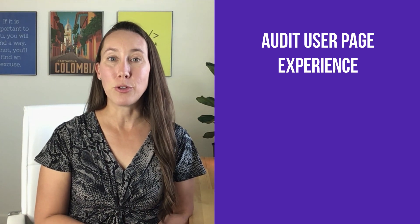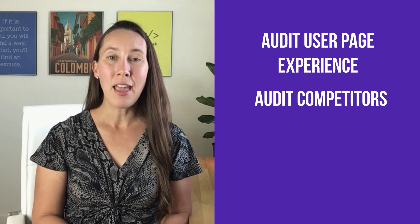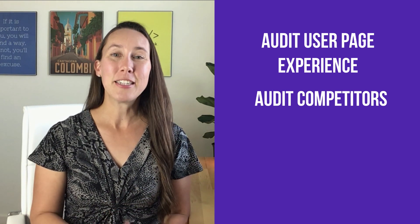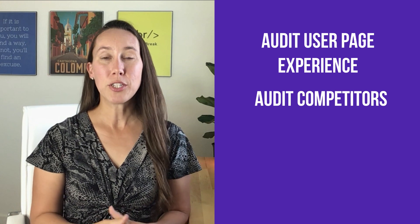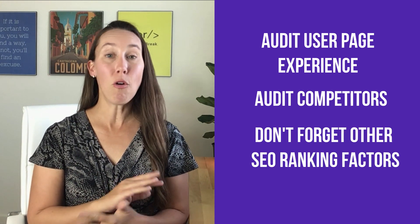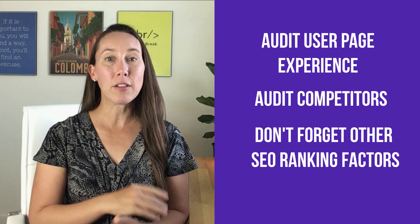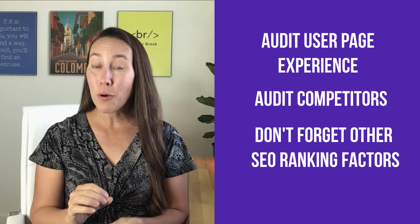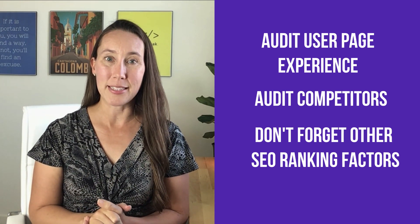The next thing I recommend is to audit your direct competitors as well, so you can gauge how you are performing against them and make sure that you are scoring higher than they are. Also, don't forget all the other SEO signals out there — this is just one of nearly hundreds of ranking factors that Google has, although it is going to be a very important one to pay attention to.